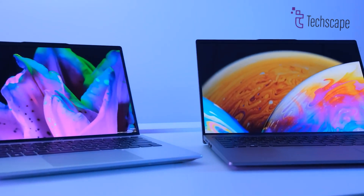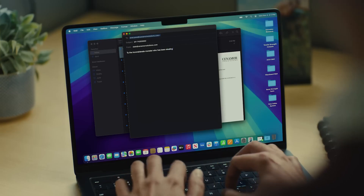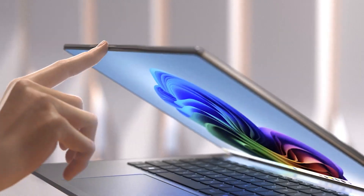In this video, we'll compare the latest Acer Swift Go AI and the M3 MacBook Air head-to-head on performance, battery life, and value for money. Let's find out which one of these laptops deserves your attention and your cash.